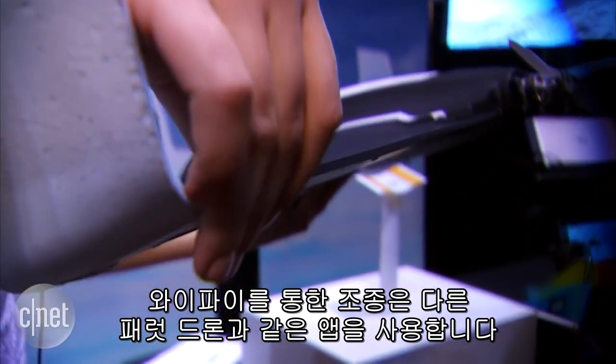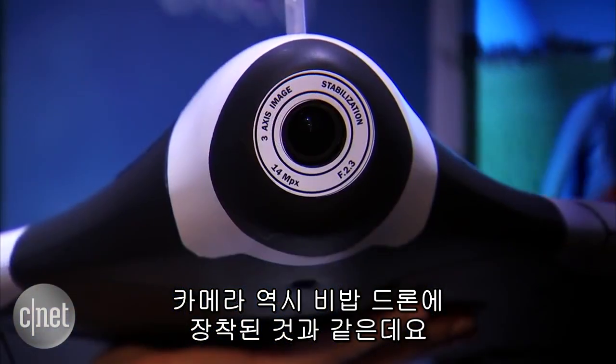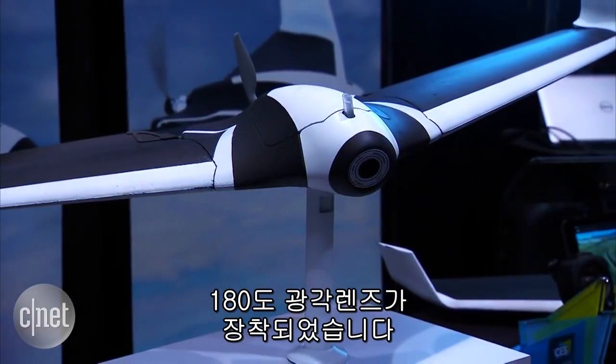It is the same app that you use with other Parrot drones. Speaking of the camera, it is the same as what's found in the Bebop Drone 2, which is a 14 megapixel camera, 1080p Full HD, and a 180-degree wide-angle lens.